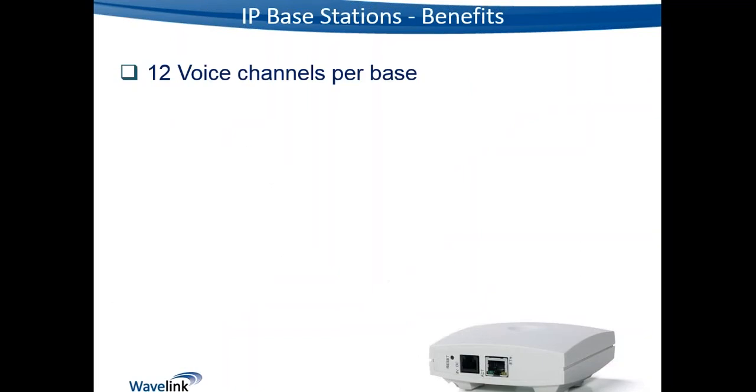Let's look at some of the benefits of using IP base stations. One key benefit over a digital base station is that they support 12 voice channels per base, compared to historically four channels on a digital base station. You can now have eight-channel digital base stations, but using those requires twice the wiring pairs and twice the interfaces on your base station interface card, which means potentially having to add additional interface cards.